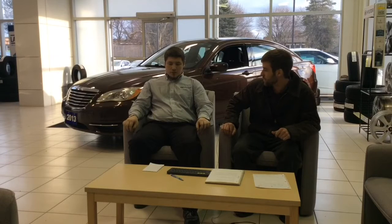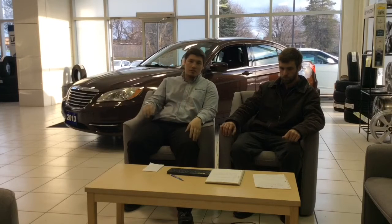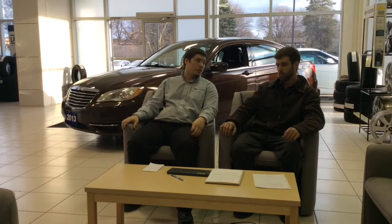173 horsepower isn't too bad for that car. It does weigh a little on the heavy side at 3,400 pounds, but with that you get pretty decent fuel mileage — 21 city, 30 highway. Not too bad, especially for a 2013, and of course it depends on the driver.